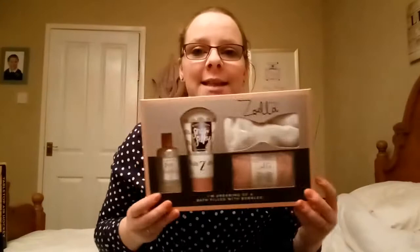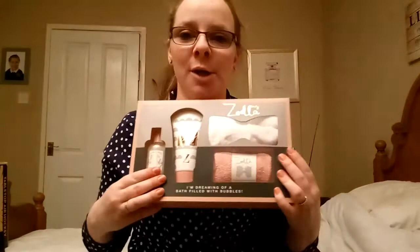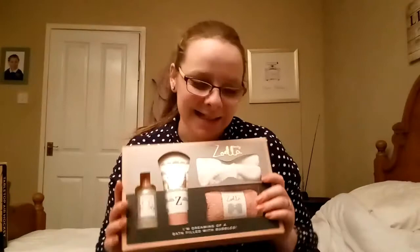The first thing I actually opened was this, which is from Liam and Lily. It is a Zarela Beauty 'I'm Dreaming of a Bath Filled With Bubbles' set. It comes with two products: a hair-like band to keep your hair out of your face, and some exfoliating mitts, which I've never actually owned. It also comes with some snow bubbly bubble bath and some snow silky body lotion, which smells really nice - softening peony, winter cranberry and soothing mint. I'm really excited to try this out.